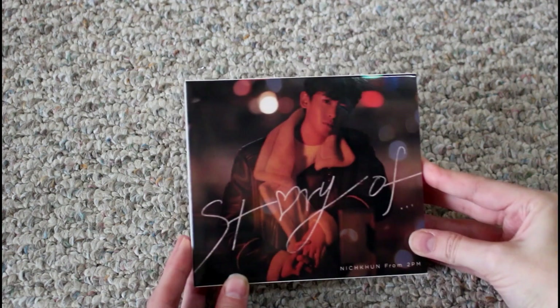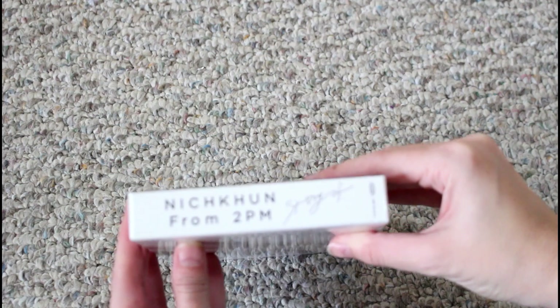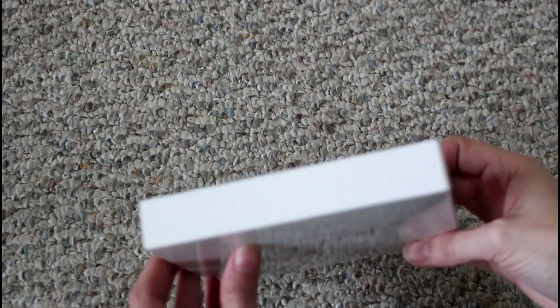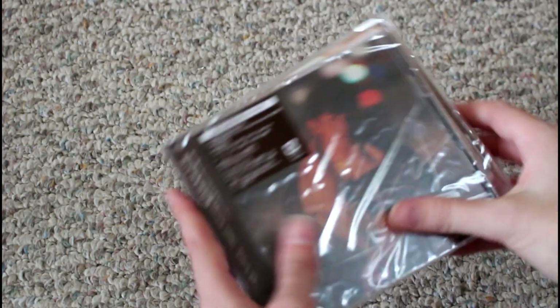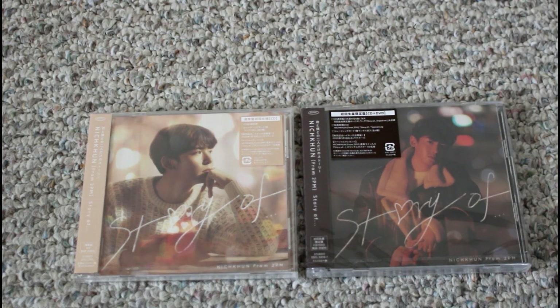So this is the box set. If you buy this on Sony Music Shop Japan, you get this nice little slip case to go over the two editions that are available at most Japanese music retailers.